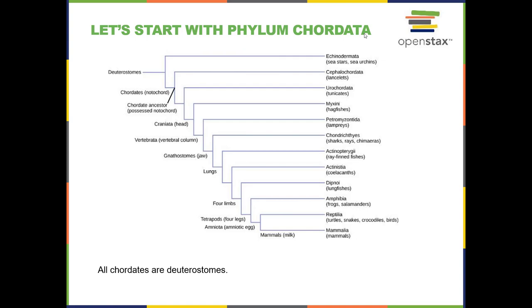At the end of chapter 28, we looked at phylum Echinodermata, which is a deuterostome. Starting from the deuterostomes as the root of this tree, you can see it splits. Echinodermata has its own branches, summarized here, because we're going to focus on the phylum Chordata.